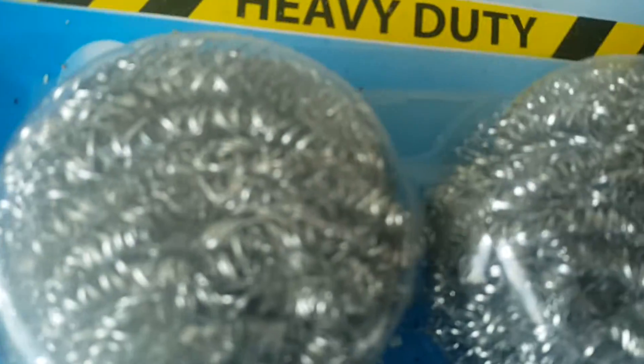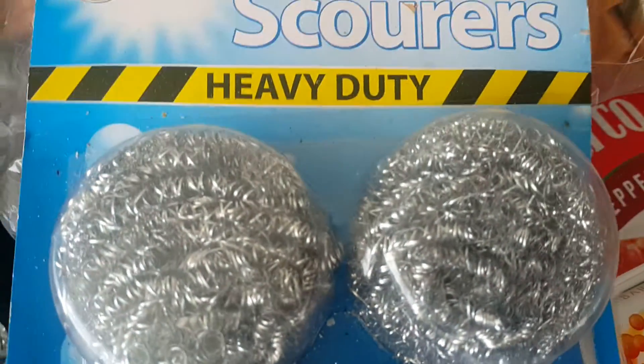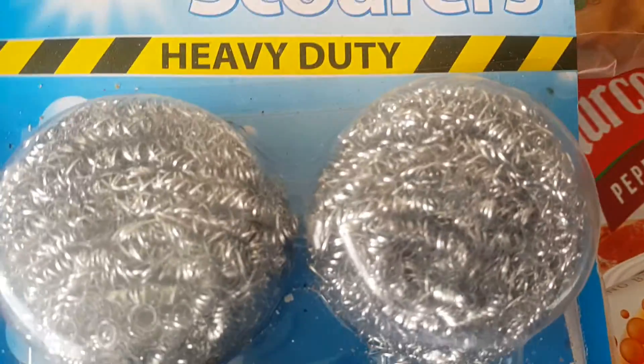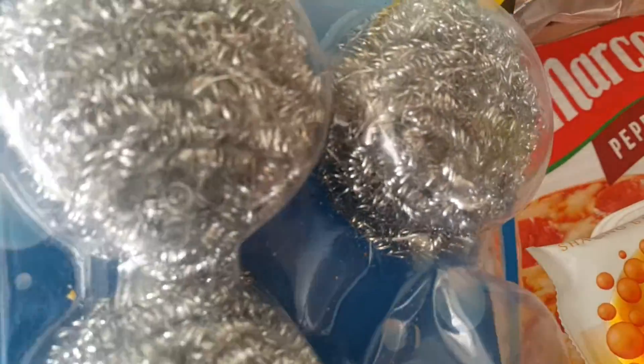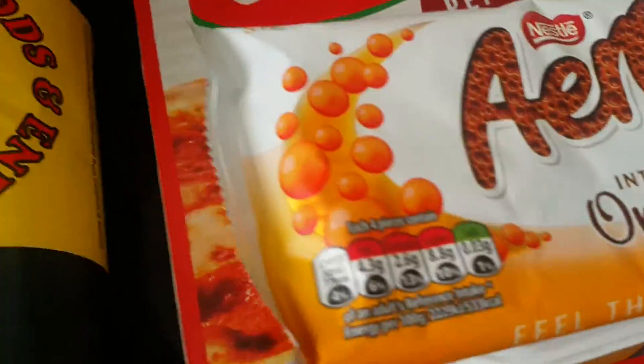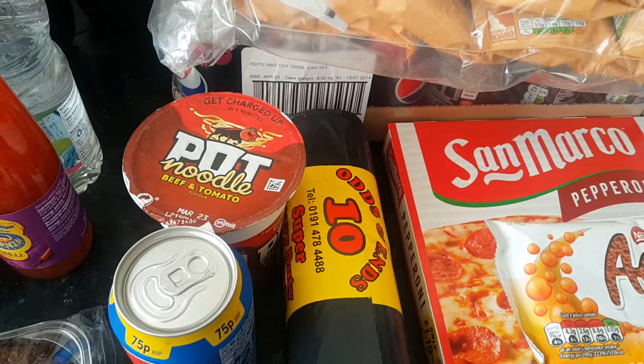I did get these also, but I mean I've already started using these — pretty good. These are, you know, do your sink with them, very good. Anyway, thank you for watching, I dragged that out tonight.